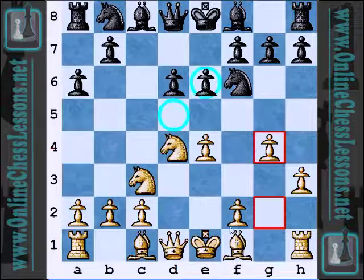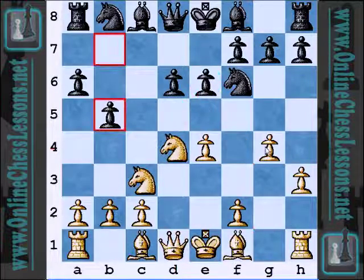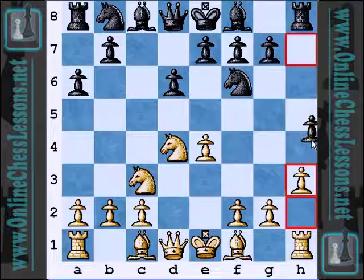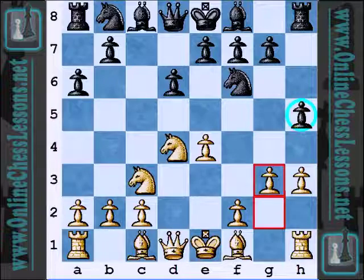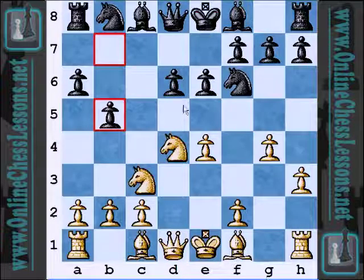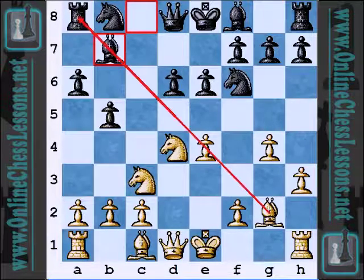Black responded with E6 to maintain control of the D5 square, and this is the best idea I've seen at the top level. Instead of playing E5 directly and conceding the D5 square, E6 seems to be more popular. With G4, White has achieved the H3-G4 plan in one go. If Black had played H5 to limit that, then G3 and the H5 point in some variations is okay, but usually it's kind of a weakness. So E6, G4, and B5 — Black is maintaining control of the D5 square. If White plays Bg2, then Bb7 to combat the diagonal and eliminate any tactics hitting Black's Rook on a8.